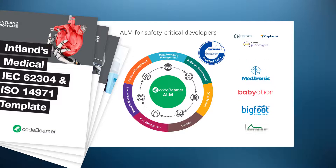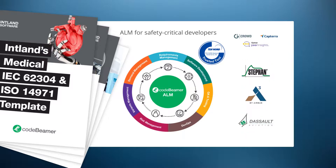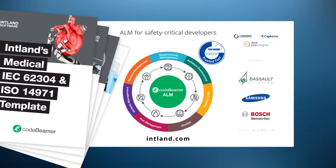Find out what our users think about Codebeamer ALM. Visit independent review sites like G2 Crowd, Capterra, or Gartner Peer Insights to read first-hand user experiences. To learn more, visit entland.com and start your free trial of Codebeamer ALM today.